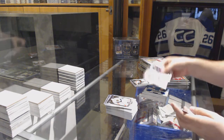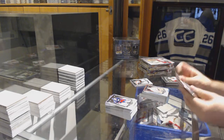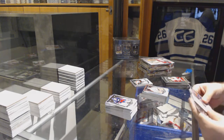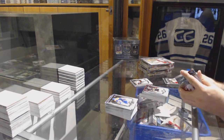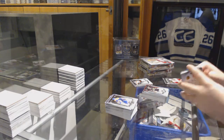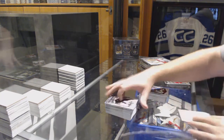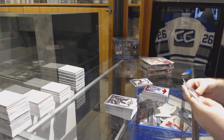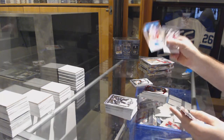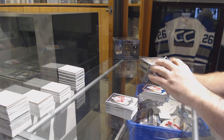A 4.99 goalie insert for the Dallas Stars — Marty Turco. We've got a 9.99 Tuukka Rask for the Boston Bruins. A 3.99 Kyle Okposo for the Islanders. An 85 Steve Yzerman Sapphire for the Red Wings.